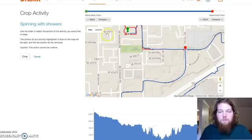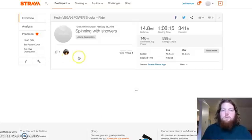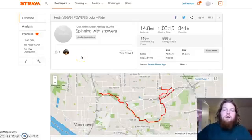And there you go. You've got that cut off your ride — no more Strava doping. If you have any other questions about how to go through this process, leave it in a comment down below and I can make a more detailed video. Thanks for watching.